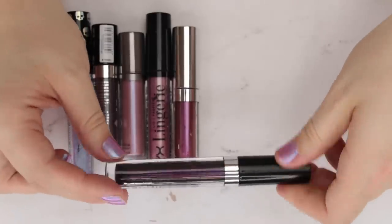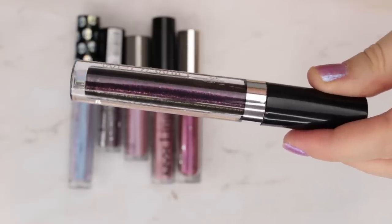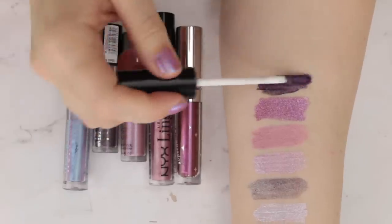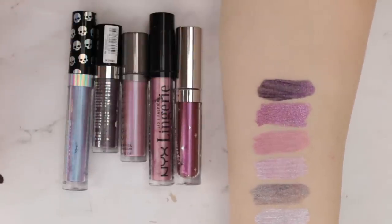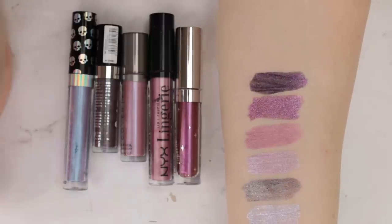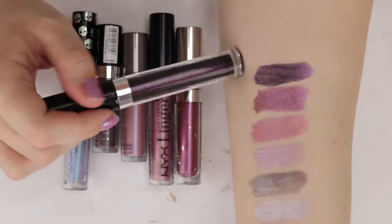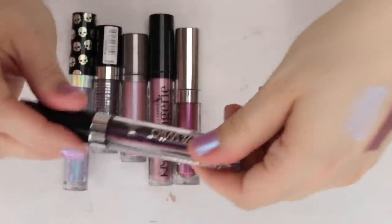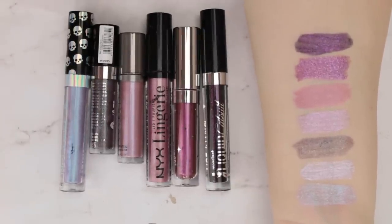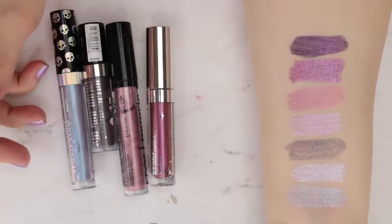Last is another Wet n' Wild Liquid Catsuit in When Stars Align. When I looked at this online I thought the color was absolutely stunning, but I just don't feel like it shows up very well. It has a very thin, black base, and all the sparkle and color comes from a cranberry glitter on top. Because the base is black, it just doesn't go well on the eyes and tends to look a little patchy. I just don't care for the deeper shades in this line. So I'm getting rid of the Cover FX Amethyst and this Wet n' Wild one, but keeping the remaining four.